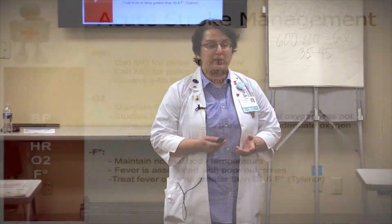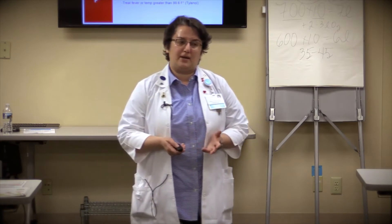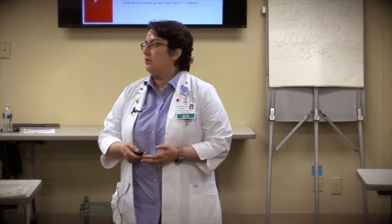Heart rate monitoring and oxygenation are also important. Typically, an acute stroke patient won't have respiratory distress unless it's a brainstem stroke. Our goal is to keep oxygen saturation greater than 92%, but not exceeding more than 94–99% — too much oxygen is not good either. If the patient presents with bradycardia as a new change, that could be a sign of stroke. Temperature is also important to monitor: any fever associated with stroke-like symptoms is related to worse outcomes, so monitoring for normothermia should be our goal.